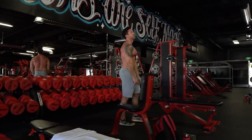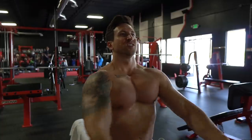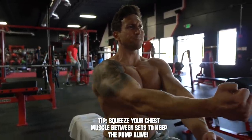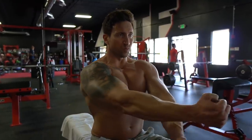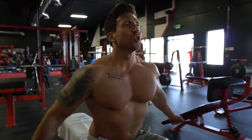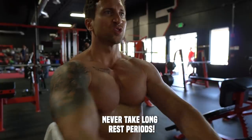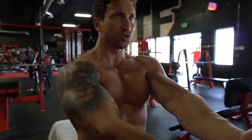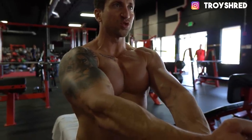Between sets I'm doing a little bit of isometric chest flexing, trying to pump a ton of blood and fresh oxygen into the chest while it's fatigued. I do this before starting the maximum time-under-tension style training, which is going to hit the metabolic stress phase of muscle growth. Getting ready for the T30 sets with a nice pump.